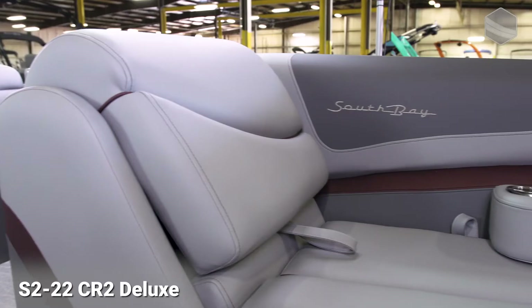We also have lockable storage. So if you want to dock somewhere, go in and have some food, you can protect your wallet, your keys, your eyeglasses — anything that you need to keep protected, because it's lockable.